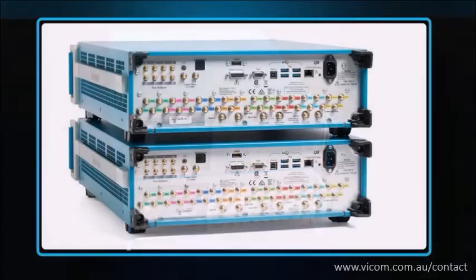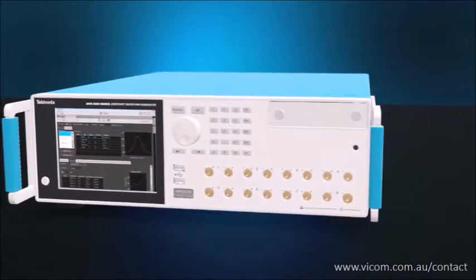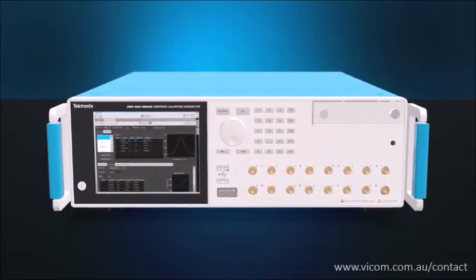And if you need more channels, multi-unit synchronization allows you to quickly scale your setup. The AWG 5200 is rugged, durable and replaces several instruments on your rack.